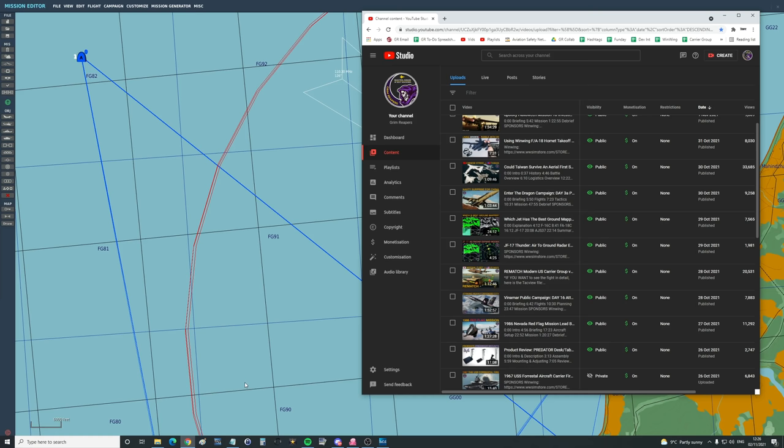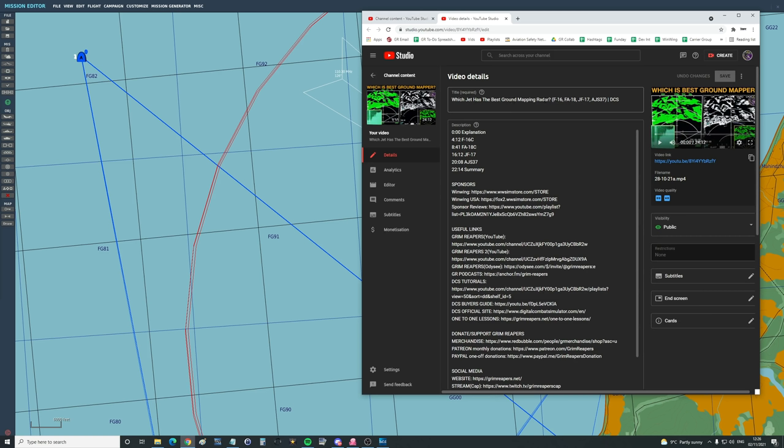Hello valued viewers, I hope you're all doing very well. A few days ago we made a video about which jets have the best ground mapping radar — F-16, F-18, JF-17, or Viggen. It was what I thought was a cool video, but in the comments you guys tore me apart, and rightly so, because I did it wrong.